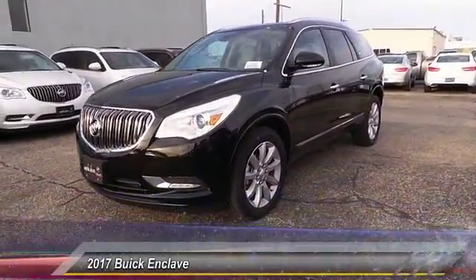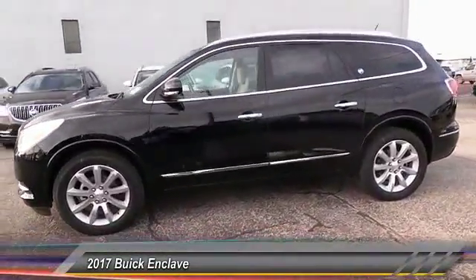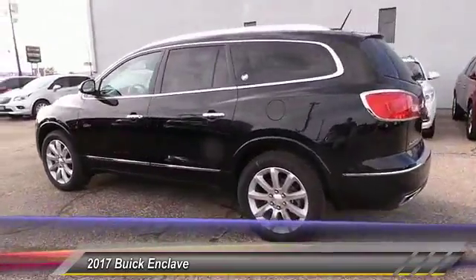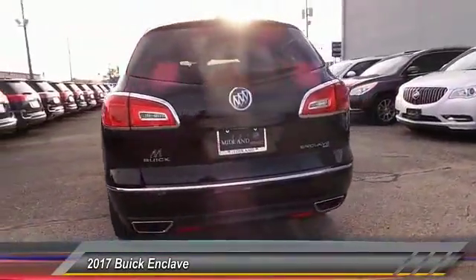The 2017 Buick Enclave. The Enclave offers three rows of seats standard with seating for up to eight passengers. Not only is it roomy and stylish, but Buick really did its homework on this vehicle. They did not cut any corners.